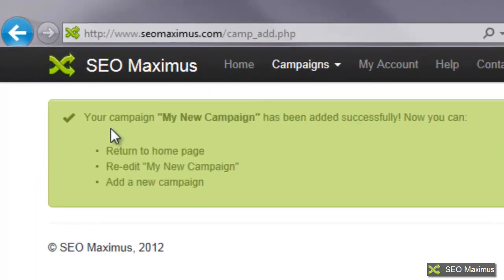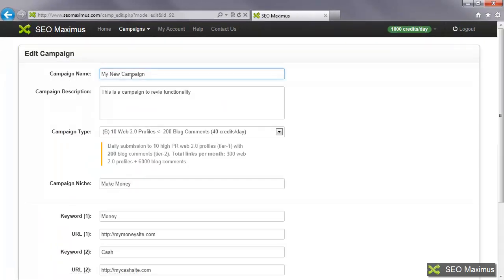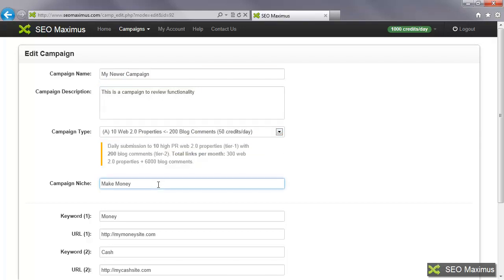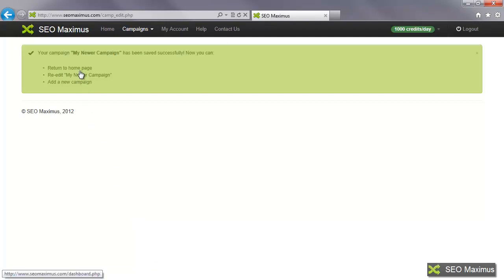We'll go ahead and save that campaign. It tells us the campaign has been added successfully, and now we can return to the home page, re-edit my new campaign, or add a new campaign. If I wanted to re-edit it, I could come back in here, change the campaign name, correct spelling, change the campaign niche, adjust everything, and then save it again.